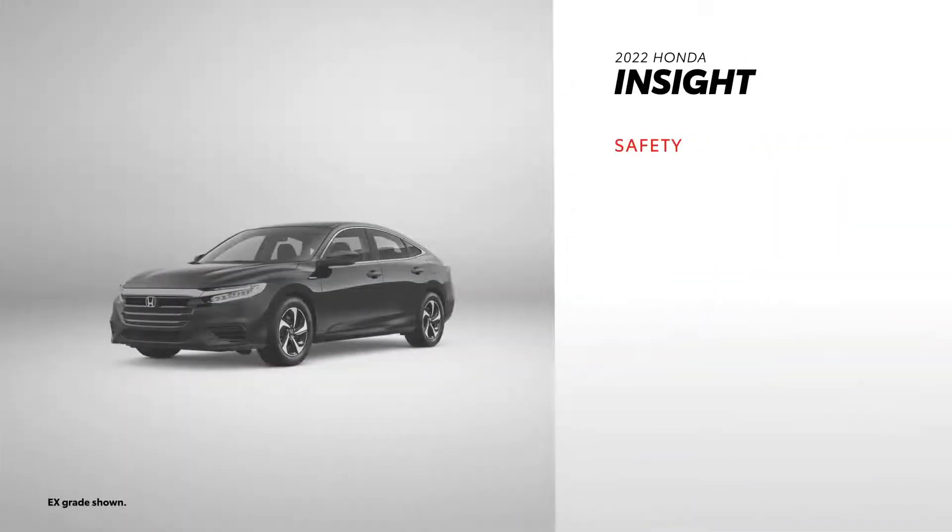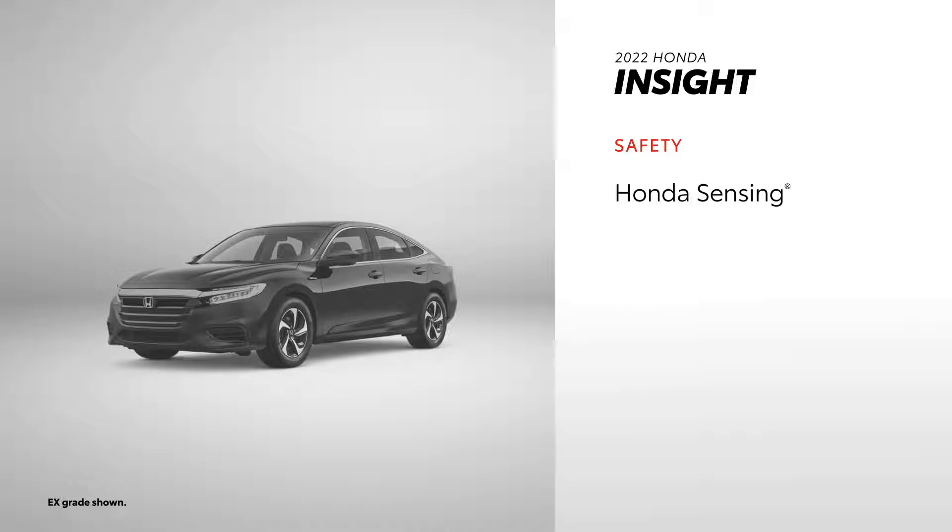Like Prius, Insight makes safety a priority with its Honda Sensing suite of safety features, which comes standard across both of Insight's hybrid grades. However, Insight only comes with six standard airbags, and there's no driver's knee airbag.